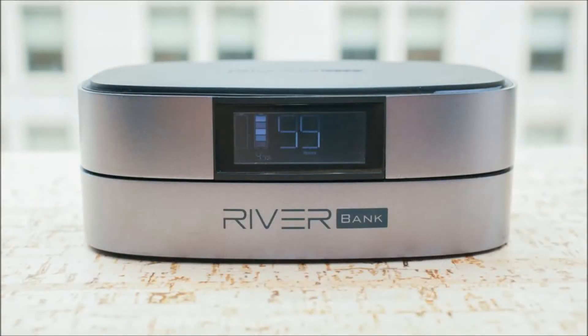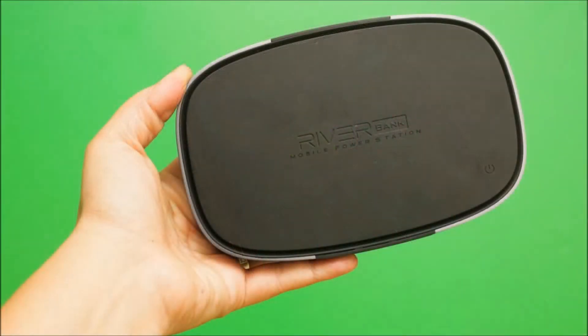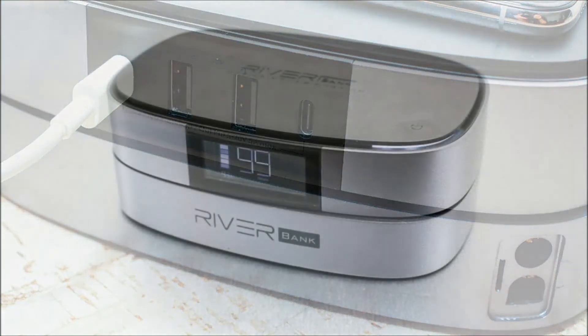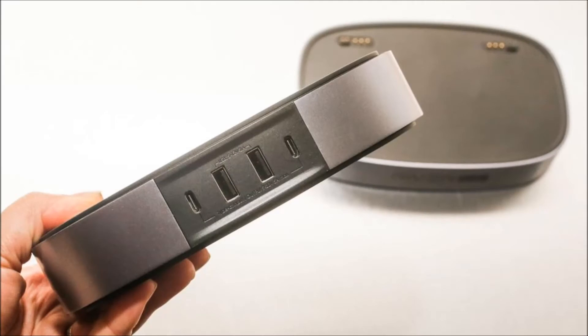Instead of one big battery, the upcoming River Bank is made of a main 94 watt-hours, 25,600 mAh battery module that joins with other modules to create one power source. The main module features two bi-directional USB-C ports and two USB-A ports with Quick Charge 3.0, and on top is a Qi standard wireless charging pad. The pre-production unit I tested worked with both an iPhone X and a Galaxy S7, and the pad is large enough to charge an Apple Watch and a phone at the same time.